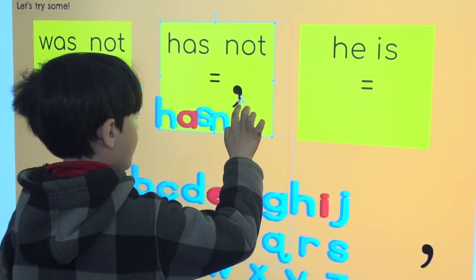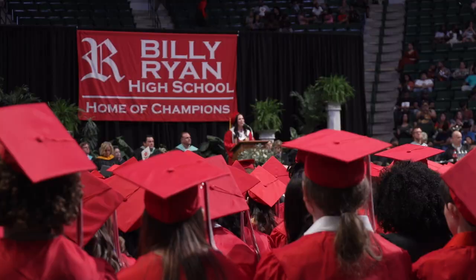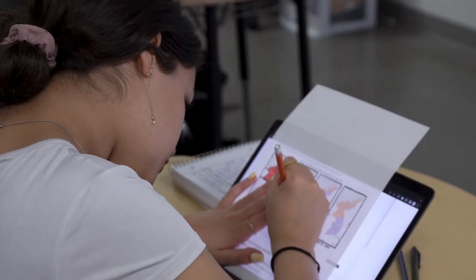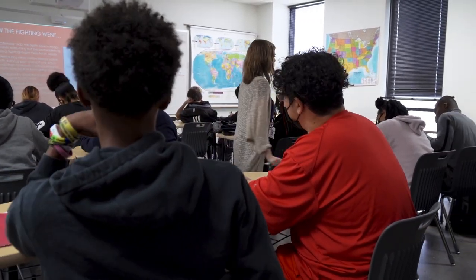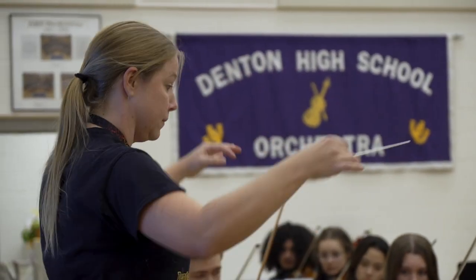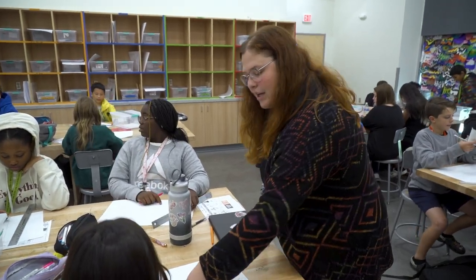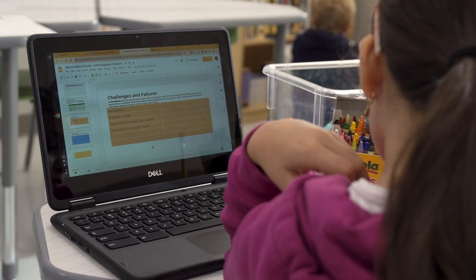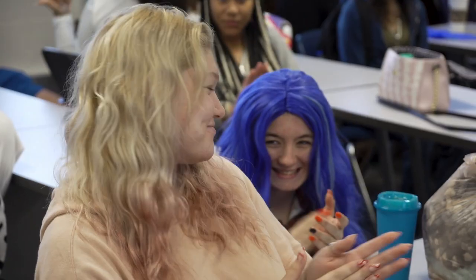An overwhelming majority of you have told us that you want the fall semester to end before the winter break, and you want the school year to end before Memorial Day. We heard those requests, so the first day of classes for the 24-25 school year will be in early August. Teachers will report the week before that. This start date will give our staff the time they need to collaborate and plan for the new year, and also get their classrooms and campuses ready for our students, so the school year can get off to a fast start.